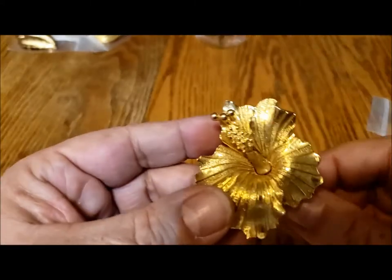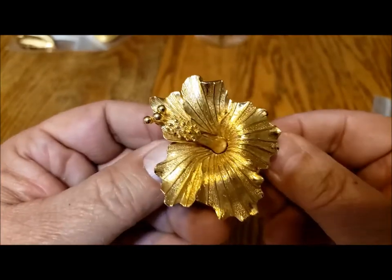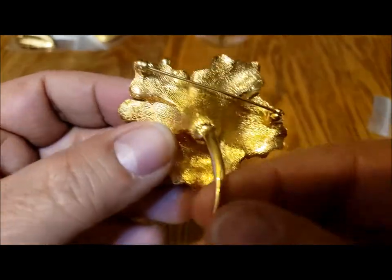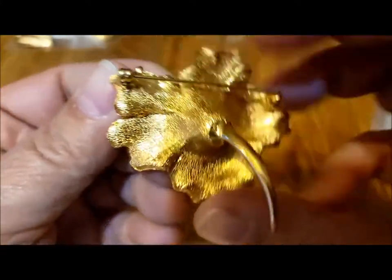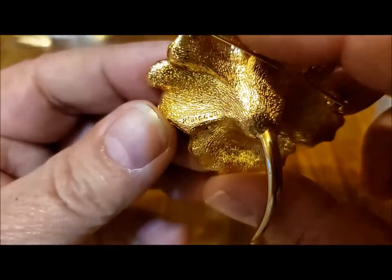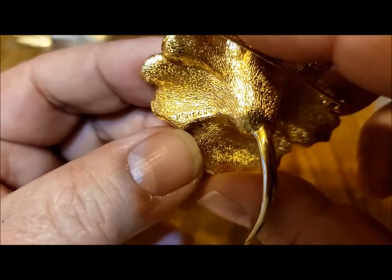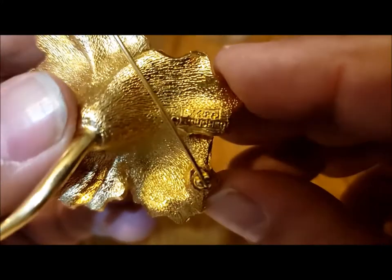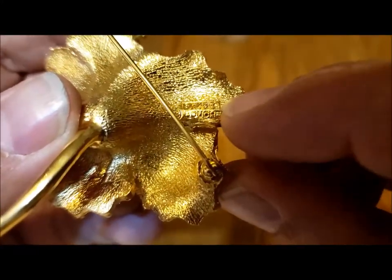This is the Boucher hibiscus. I love this — it just so perfectly represents a hibiscus. Again, it's a Boucher hibiscus, marked. I guess that says hibiscus on one side, and then Boucher and its number on the other side.